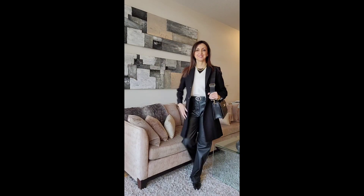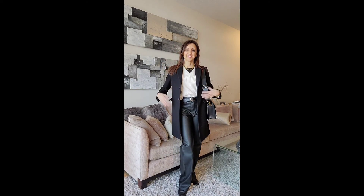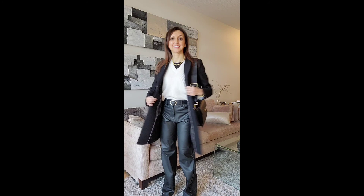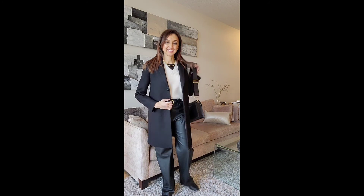For this next look, I've paired the vest with a t-shirt and a pair of faux leather trousers, and a belt. I've topped it with a coat to keep me warm in the winter.